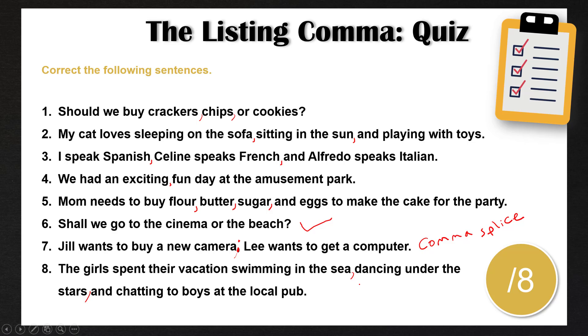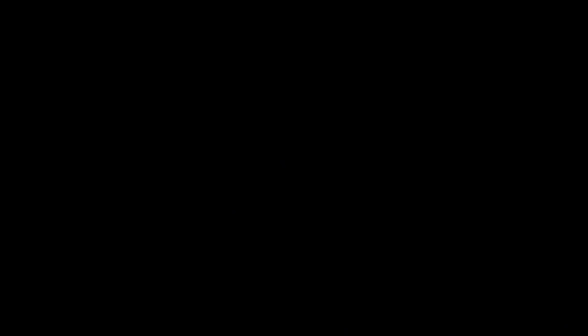Let me know in the comment section how many you got correct out of eight. If you had any difficulties, I recommend you watch more of my English Writing Essentials series — I have many different videos on commas and how to use commas, and more practice videos as well. Check the description below this video for more links to videos like this one so you can continue to practice your punctuation skills. Thank you guys once again for watching. Make sure to subscribe to Sparkle English for more English lessons, and I will see you in my next lesson.